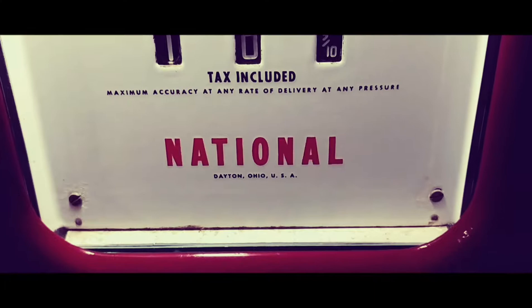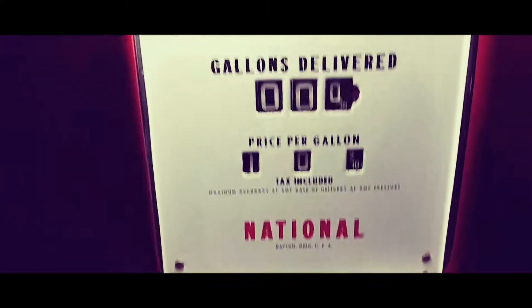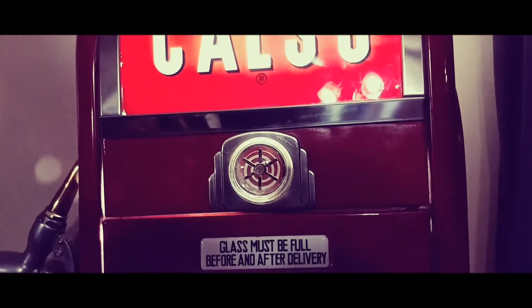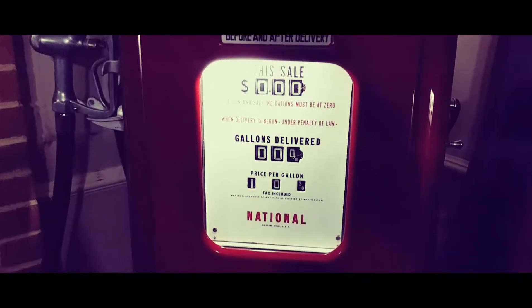Tax included, maximum accurate at any rate of delivery at any pressures. National, Baton, Ohio, USA. The little history on the pump is that they were made between 1938 and 1949.